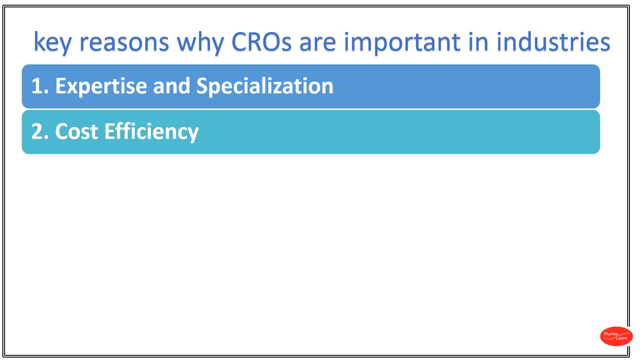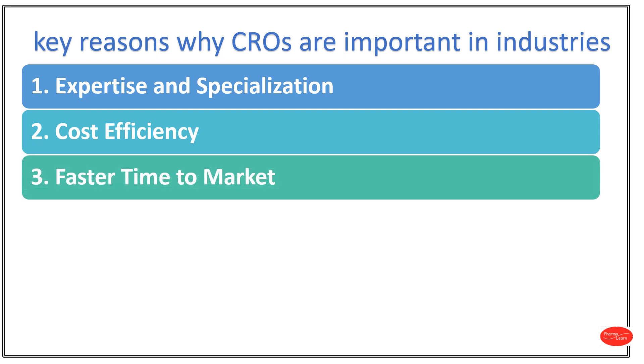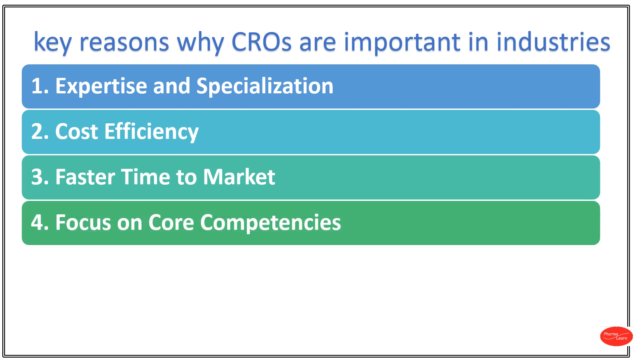Number 2: Cost Efficiency. Outsourcing to CRO can often be more cost effective, especially for small companies or startups with limited resources. Number 3: Faster Time to Market. CROs often specialize in processes and conducting research efficiently. This can lead to faster project completion and quicker time to market for products. Number 4: Focus on Core Competencies.